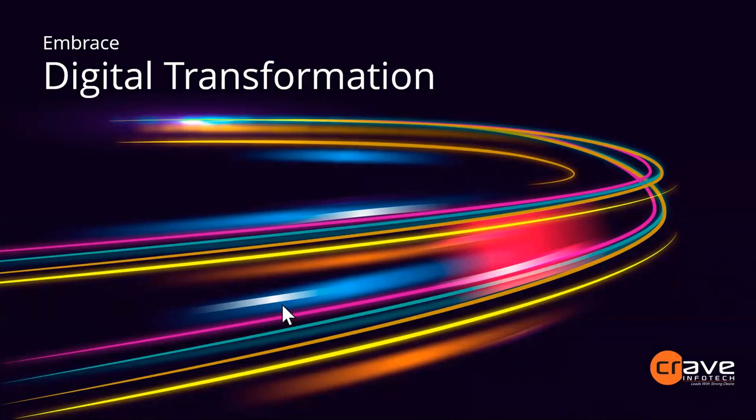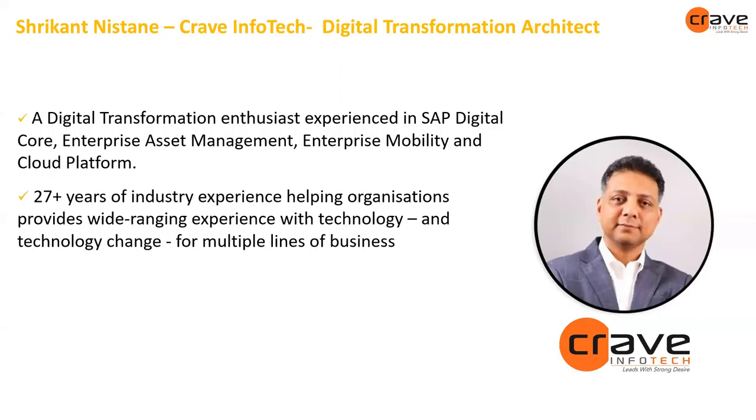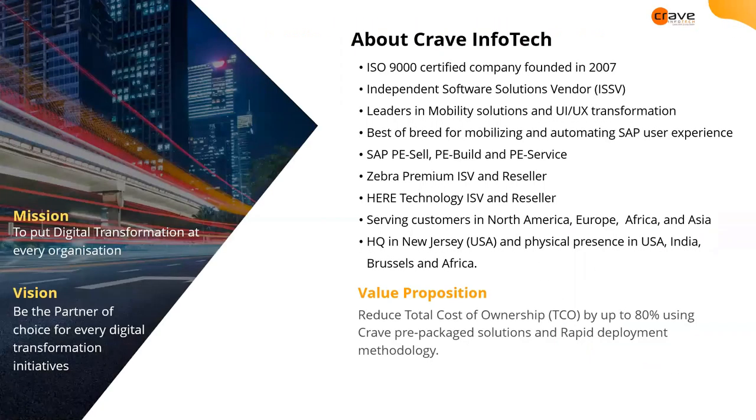Thank you Monica, I appreciate that. Thank you everybody for joining. Good morning, good afternoon, good evening — depends upon where you are. This is just a quick bit about me. I enjoy SAP and digital transformation in the supply chain and enterprise asset management area — that's my passion. Let's jump into what we are going to talk about today: warehouse automation, what tools are available, why SAP, how we work around that, and how we can help you to take it to the end.